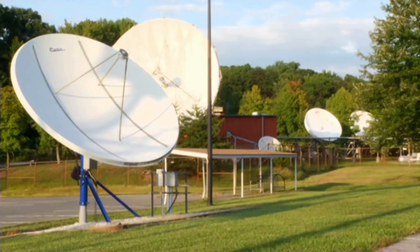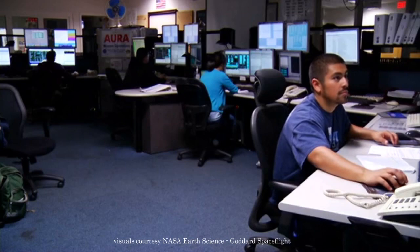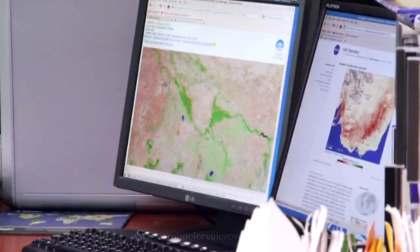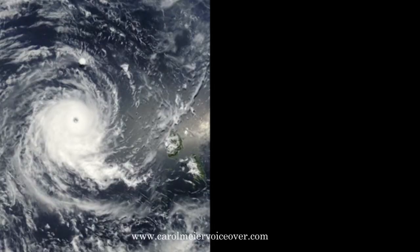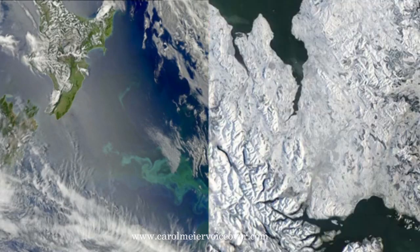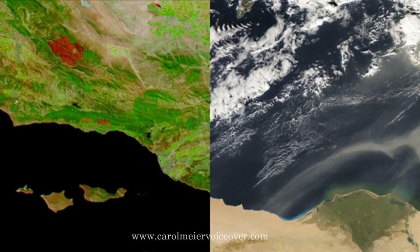Every day, data pours down from the Aqua satellite, and this data is processed for a wide range of users. Scientists use the data to improve our understanding of the Earth's very complicated and interconnected system. And weather forecasters, farmers, policy makers, businesses, and relief agencies use Aqua data to make vital decisions that affect all of us.